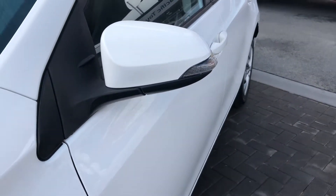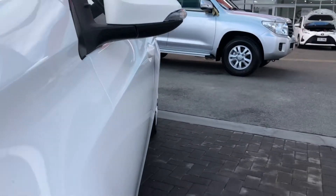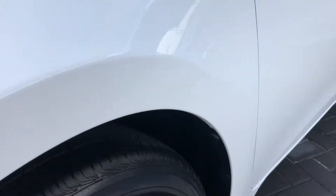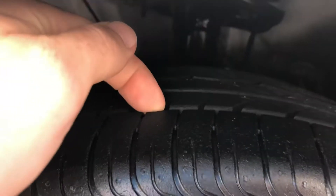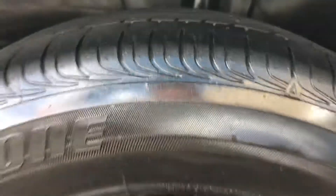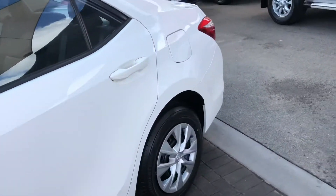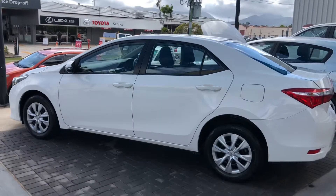We're going towards the passenger side now and we'll go through the whole vehicle. As you can see, the bodywork is nice and straight, tight panel gaps as well. You've got about 70% left on the tyre, and they are Bridgestone tyres — a good quality tyre.